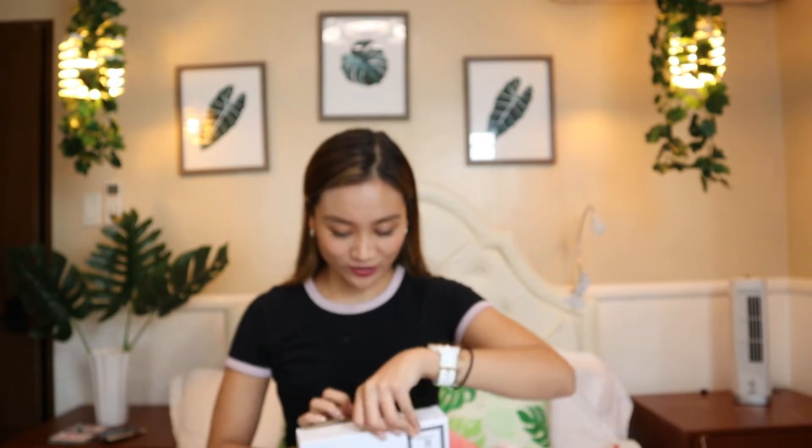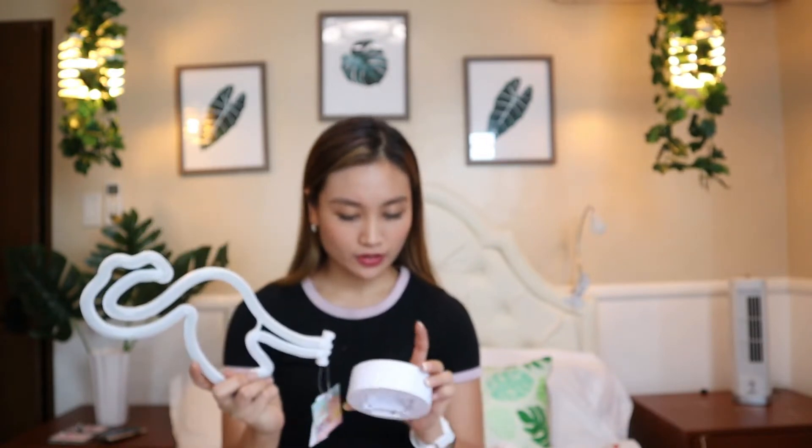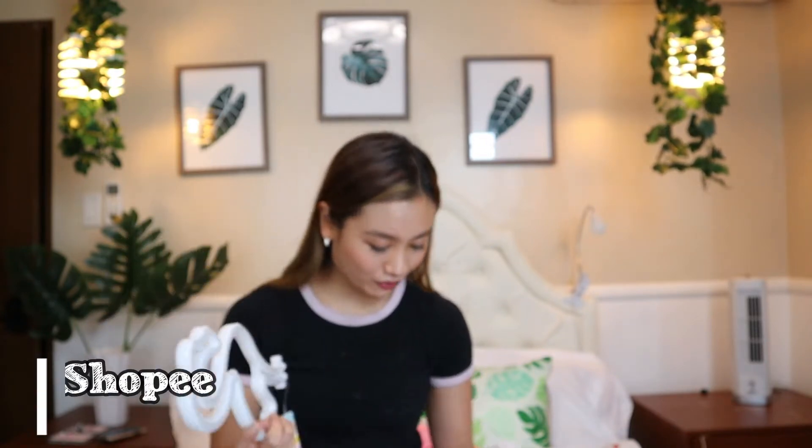And then I also got this - this is my favorite because it looks so nice. It's 200 or 300 I think over at Shopee. It's a flamingo - a flamingo that lights up. But I forgot to get batteries so I have to get that soon.